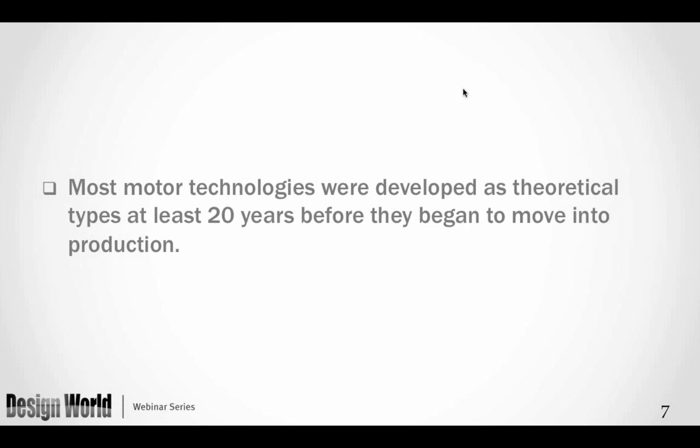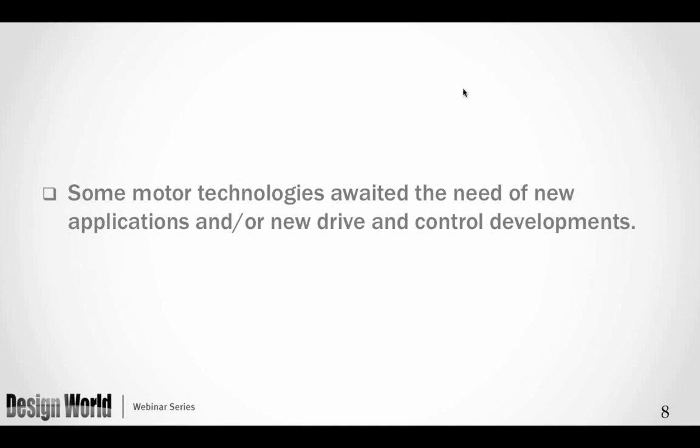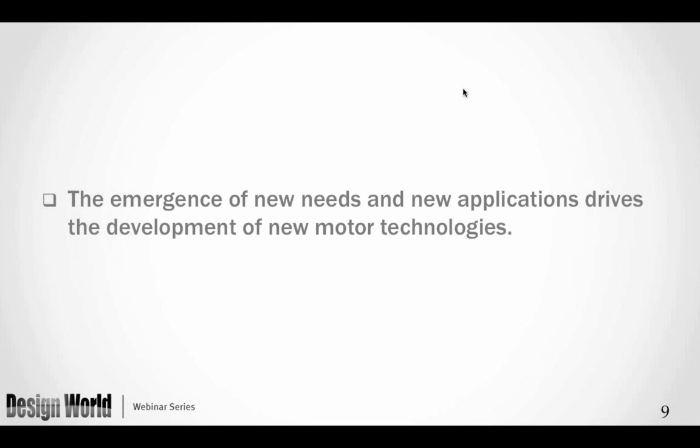One of the interesting things about motor technologies is that many academics talk about them for about 20 years before they begin to move into production. Some motor technologies await the needs of new applications, and of course new drive and control developments — these drive the emergence and development of new motor technologies.